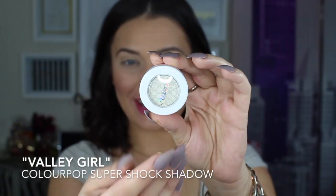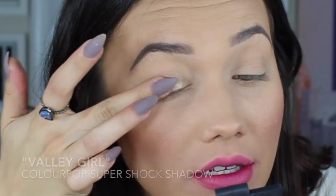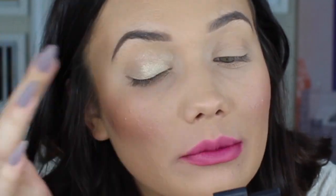Alright guys, that was it for the Lippy Sticks collection, so let me know what you think — what are your favorite colors and what are you going to be picking up? Next we're going to jump right into the Blitzed collection, which has all of the new Super Shock shadows in it. We're going to start applying these on the lids. Here's the first shadow and it is called Valley Girl — I'm just going to go ahead and pop this on using my finger, because a lot of times the Super Shock shadows go on a little bit better with the finger.